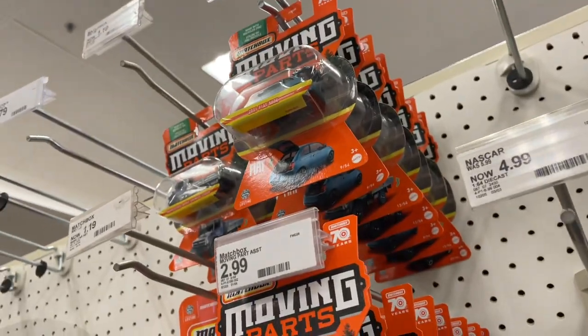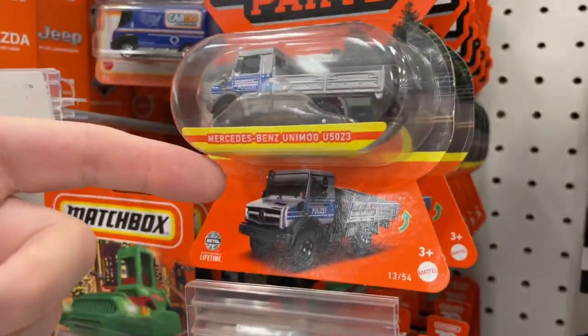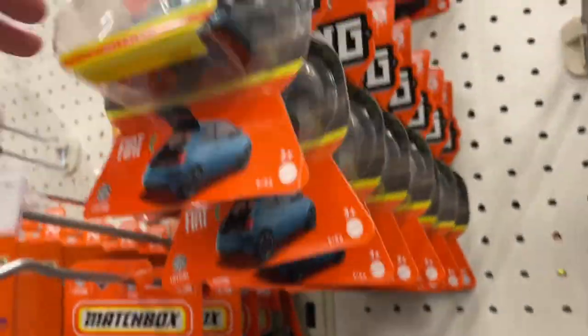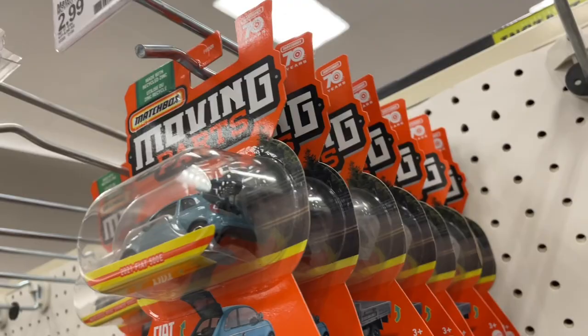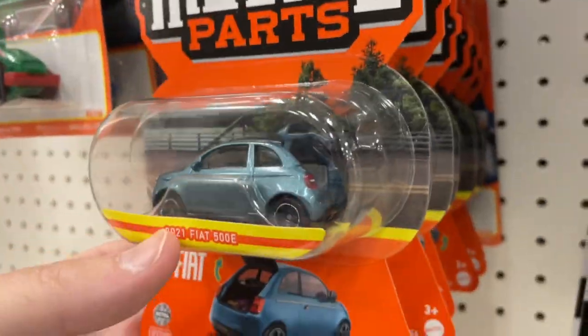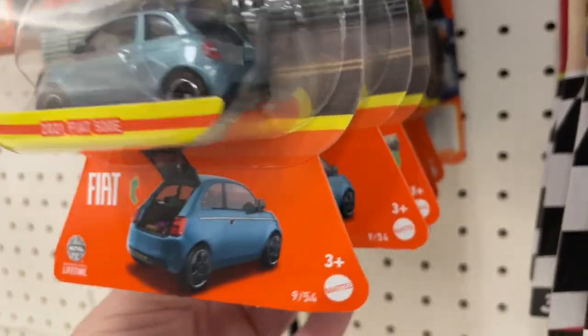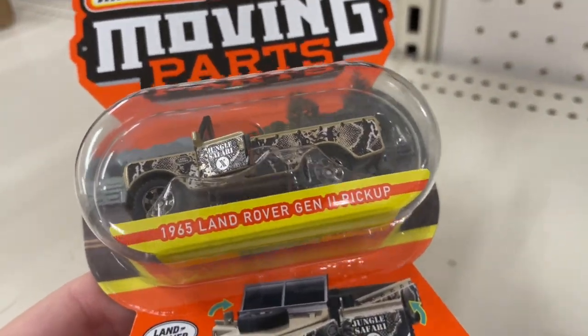Wow, look at all the Moving Parts — they're all the same, those are all Fiats. You got the Unimog, the Mercedes, and the Fiat — a bunch of them, all the same two vehicles. Plus they have this one thrown in there — the Land Rover.